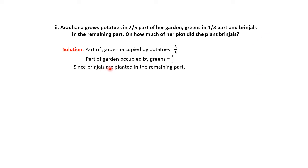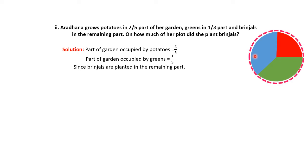Let's understand this diagrammatically. We have separated three colors — the blue area is occupied by potatoes, the red area is the greens, and the green area represents brinjals. The dotted line represents the whole garden. The part occupied by potatoes plus part occupied by greens plus part occupied by brinjals equals the one whole garden.